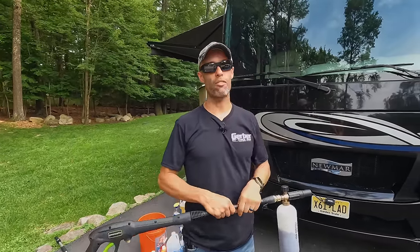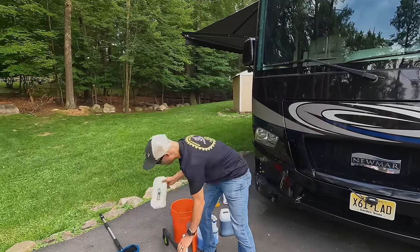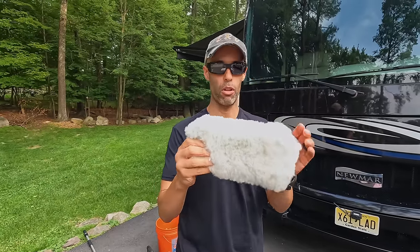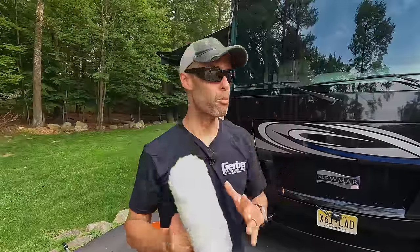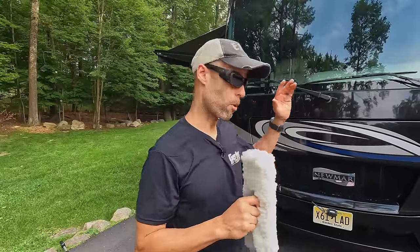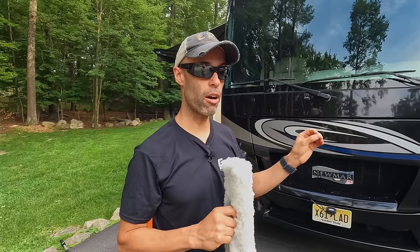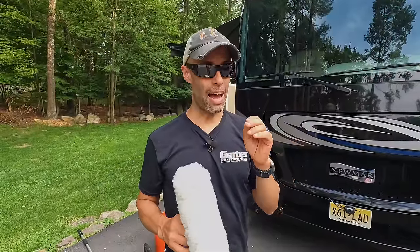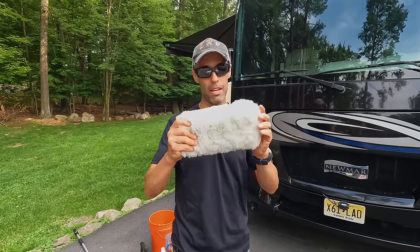Once you get the foam on the RV — and we did a full video on this, we'll link it above — we agitate with a lamb's wool mitt, a nine-inch mitt. You never ever want to use brushes because they leave horrible swirling and mar marks on your RV. This paint is much softer than the paint on your car, and we've seen this on a brand new Tiffin at an RV show where a dealership obviously used a brush and destroyed the paint — thousands of dollars to have that polished out.